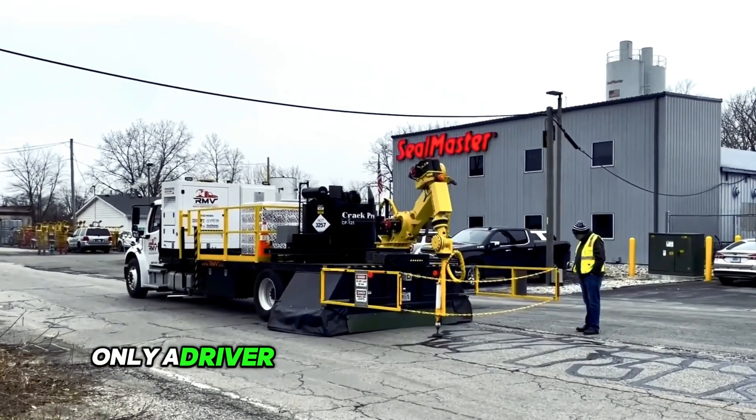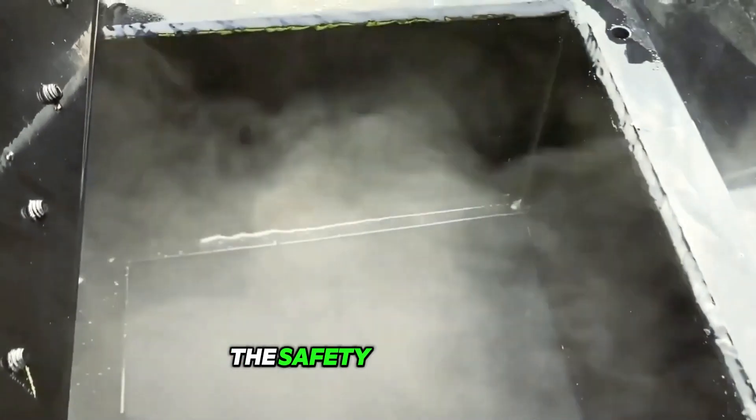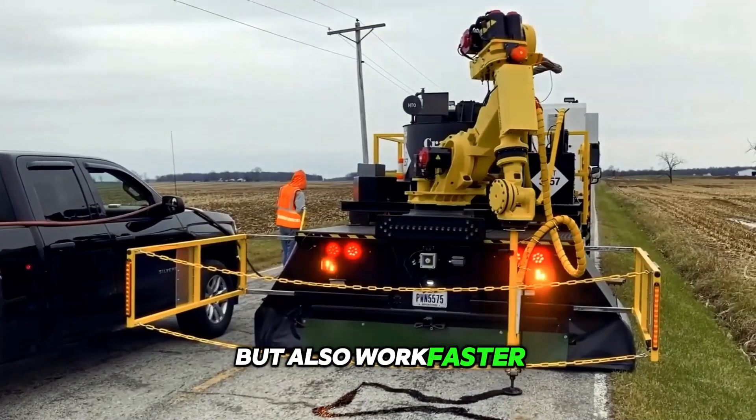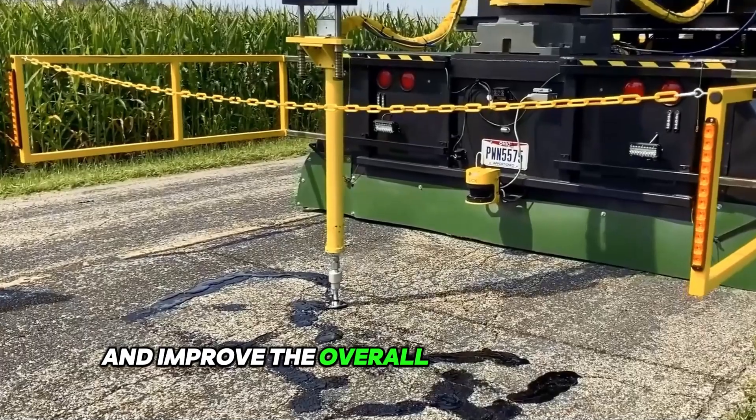Only a driver and an observer are required. This maintenance machine will not only improve the safety of workers, but also work faster, save labor, save materials, and improve the overall quality of work.